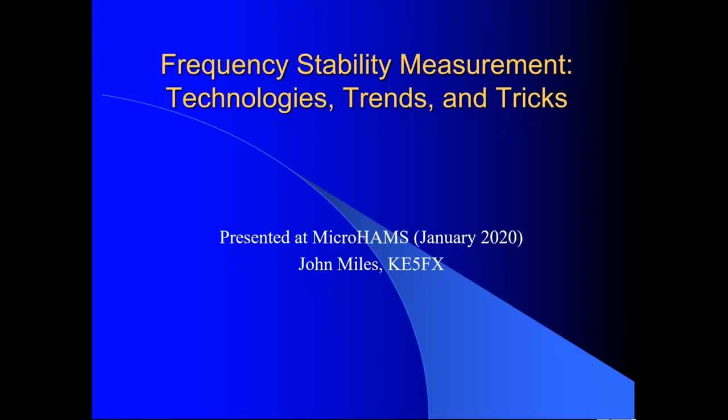One interesting thing that Dennis left out was that the company that bought my previous phase noise analyzer product was the company that actually produced the very first, and so far besides mine, the only digital phase noise and stability test set in the industry.